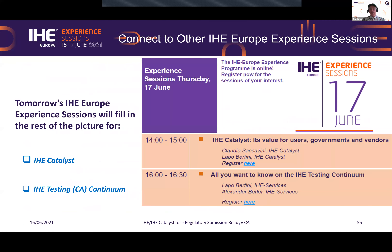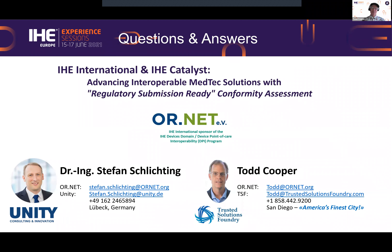Tomorrow there are two sessions focused on IHE Catalyst and the IHE testing continuum — register and attend for excellent background on these areas. With that, thank you for your patience. It's been a lot in a short period of time, and now Stefan and I would be happy to answer any questions.